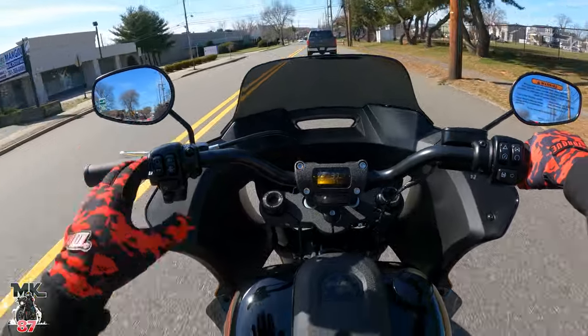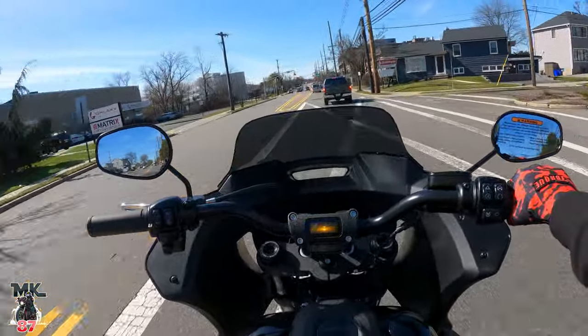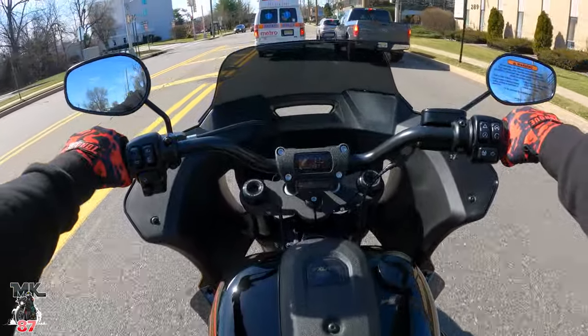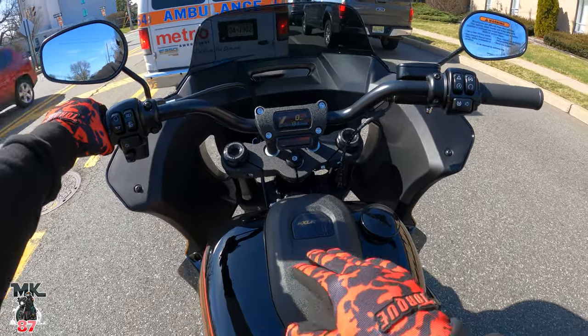We'll do an actual review of this bike as well — the first initial review of the Lowrider ST in Tobacco Fade, which I haven't seen anyone else do yet. I don't think anybody's done a review on this bike yet, so hopefully we'll get that done for you guys this week.